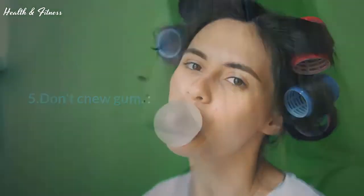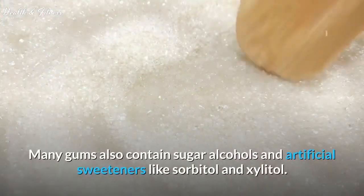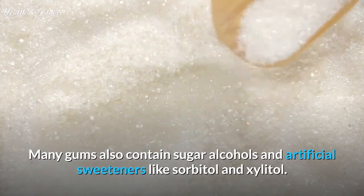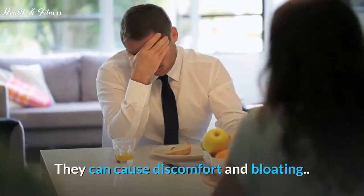Tip 5: Don't chew gum. Not only does chewing gum cause you to swallow tummy-bloating air, but many gums also contain sugar alcohols and artificial sweeteners like sorbitol and xylitol. Because these sugar alcohols are not absorbed by your body, they can cause discomfort and bloating.